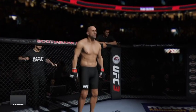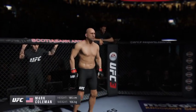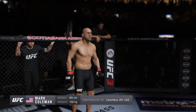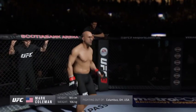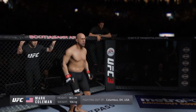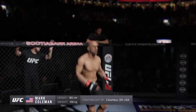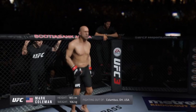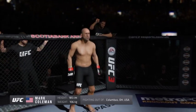And now, introducing his opponent, fighting out of the red corner. This man is a wrestler with a professional record of 16 wins, 9 losses. He stands 6 feet 1 inch tall, weighing in at 235 pounds. Fighting out of Columbus, Ohio — presenting the member of the UFC Hall of Fame and former UFC heavyweight champion of the world, Mark 'The Hammer' Coleman!